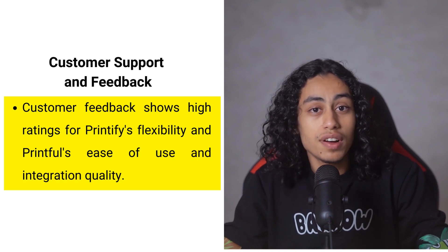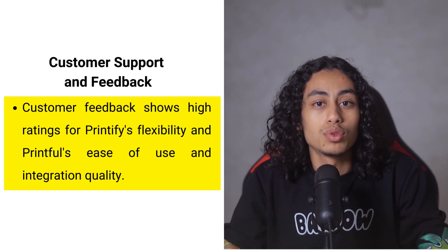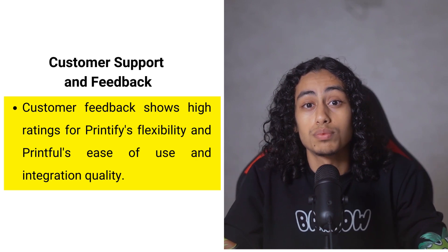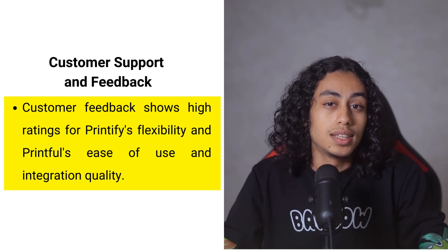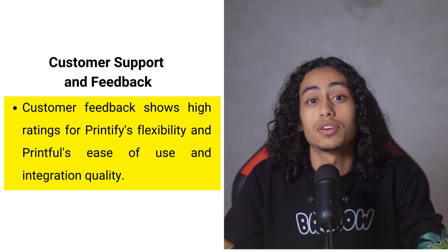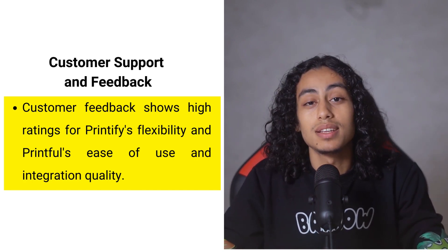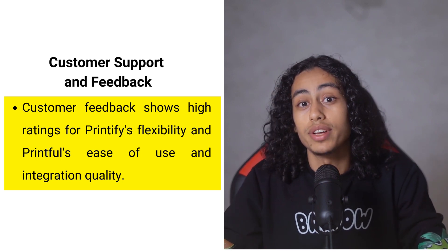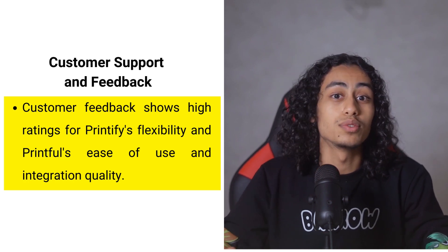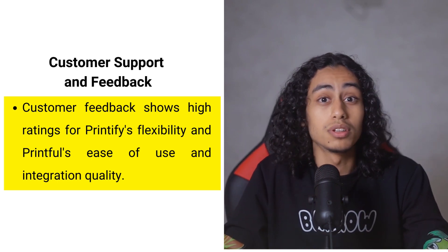Ultimately, the choice between Printify and Printful will depend on your specific business needs. Printify is ideal for those who value a wide range of products and want the flexibility to choose their print providers based on different criteria, helping to manage costs and optimize logistics for your target market. Printful is suited for businesses that value consistency in product quality and customer experience, with extensive integration capabilities making it an excellent choice for those selling across multiple platforms, especially on Amazon, and who require support in multiple languages.